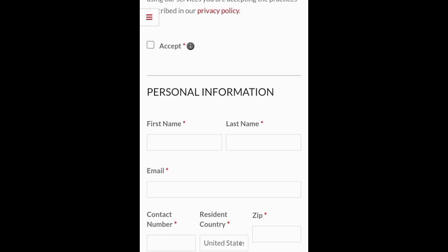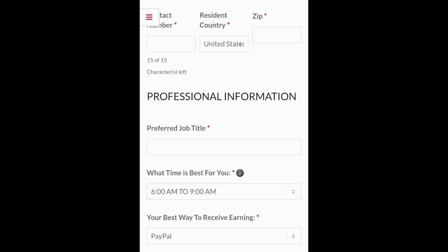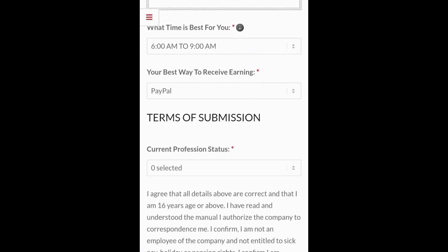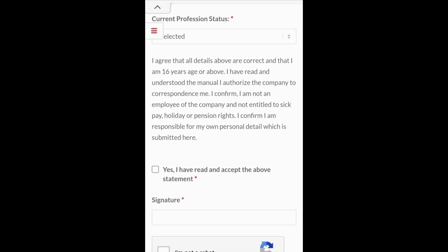You accept, then fill in your details — your name, email, and everything. For preferred job title you can put professional data entry. I agree that all the details above are correct and I am 16 years of age or above. I have read and understood the manual. I authorize the company to correspond with me. I confirm I am not an employee of the company and not entitled to seek pay, holiday, or pension rights. I confirm I am responsible for my own personal details submitted here.